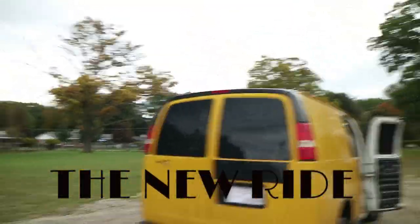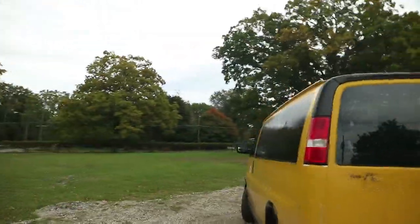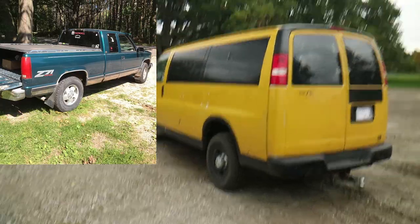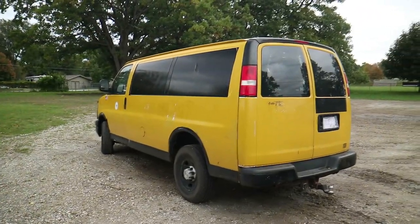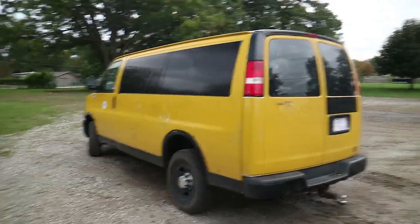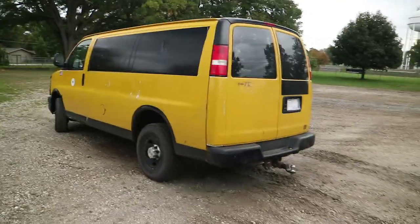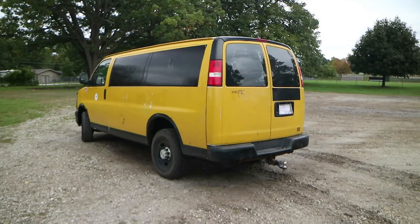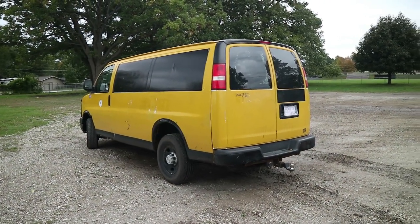Okay guys, this is the new plan of attack. You guys remember the green truck, the green four-wheel drive truck? I took that truck and had it on Craigslist for a while to trade for a cargo van, just to see what kind of responses I'd get. I ended up getting a guy that was interested in trading.